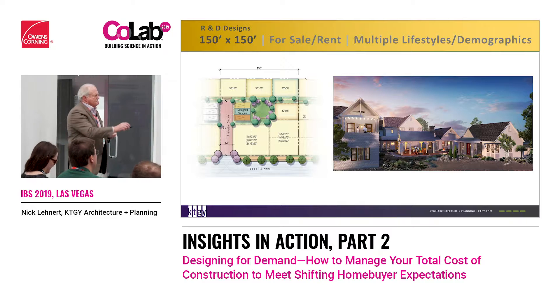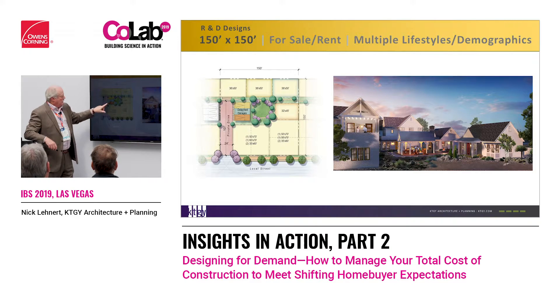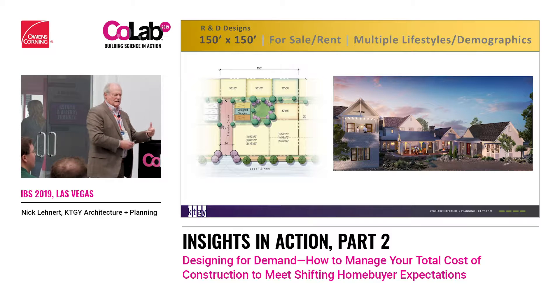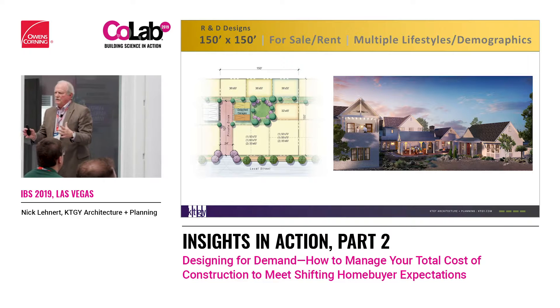If we take the 150 by 150 and carve it up differently into a pocket community with an interior space, the front two lots can be a 50 by 70 or a 60 by 70 — all with those different houses on them, or two 35 by 60s. We can go one lot, two lot, three lot, all the way to eight lots, and put a carriage unit over the garage for rental. Now we've mixed boomers with millennials, with families — for sale and for rent. The for-rent is owned by one of the people there, so they're going to take care of it.